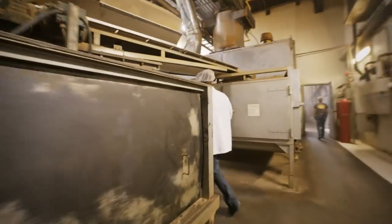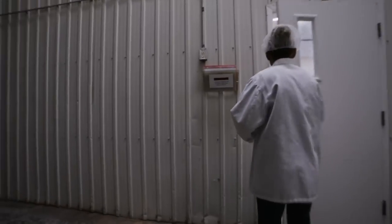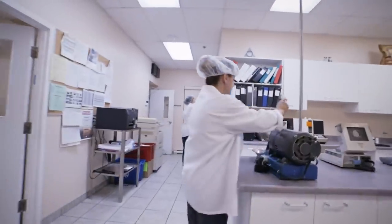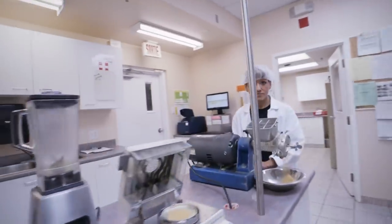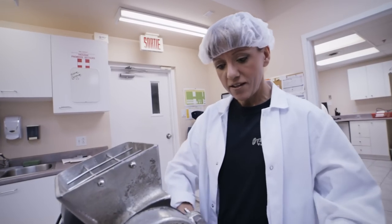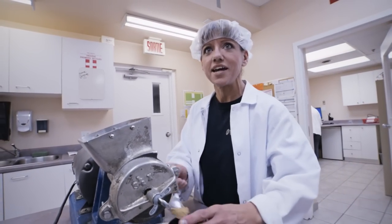The quality control at BioBiscuit is very strict. Every batch has to be tested. I'm now testing the moisture level, protein and fat level along with water activity.